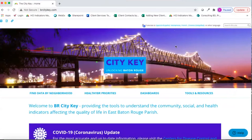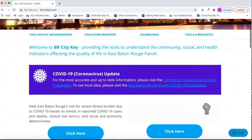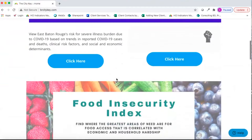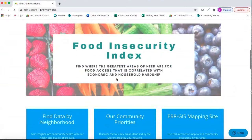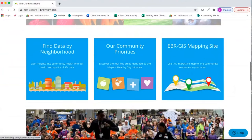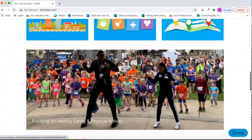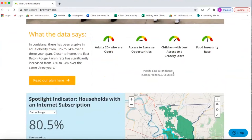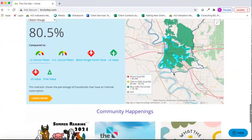This is our homepage for CityKey. We have some quick links to COVID information and resources, the vulnerability and food insecurity indices, disparity data on our African American population. You can find data by neighborhood, look at the community priorities, view mapped resources, with a highlight on healthy eating and physical activity, as well as households with an internet subscription. At the bottom, we have some community happenings.